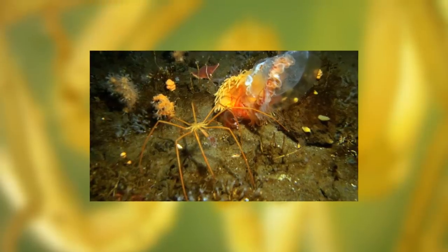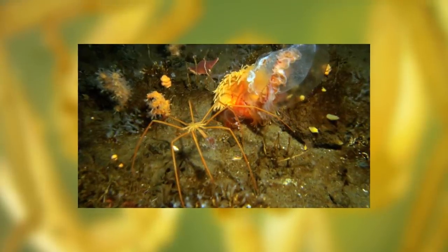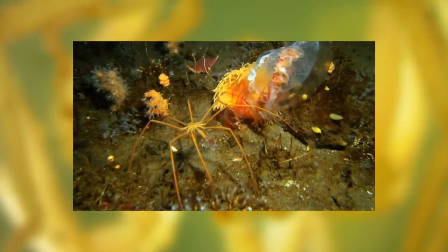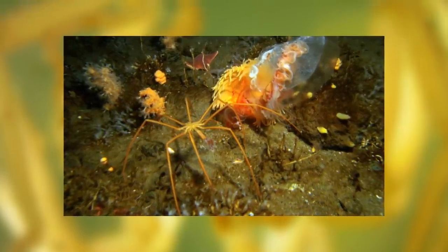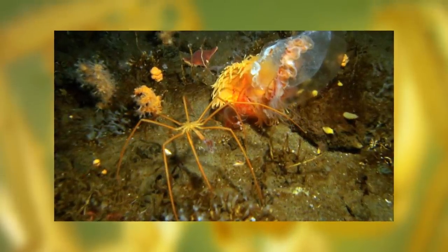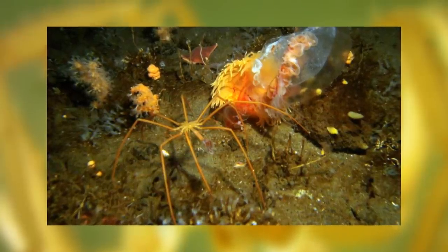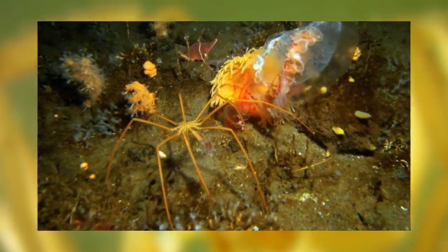Interestingly, some have been observed breaking off tentacles from sea anemones and sticking their proboscis into them to suck on them like a slurpee. But the sea anemones usually survive, so the sea spiders act like a parasite, going between different anemones and taking just enough not to kill them. Strangely, because they are mostly legs and do not have room for a digestive system in their abdomens, their guts are located in their legs — so that's where the food will end up.